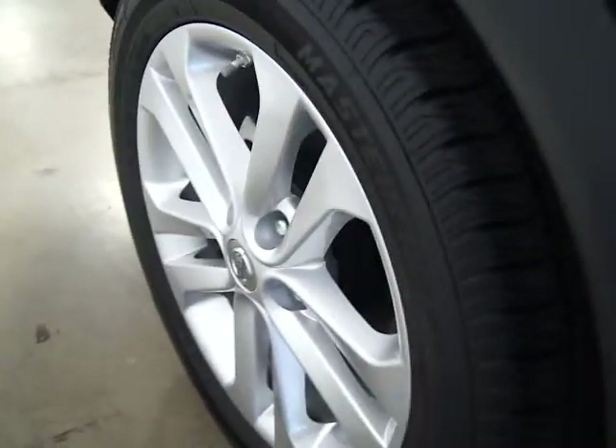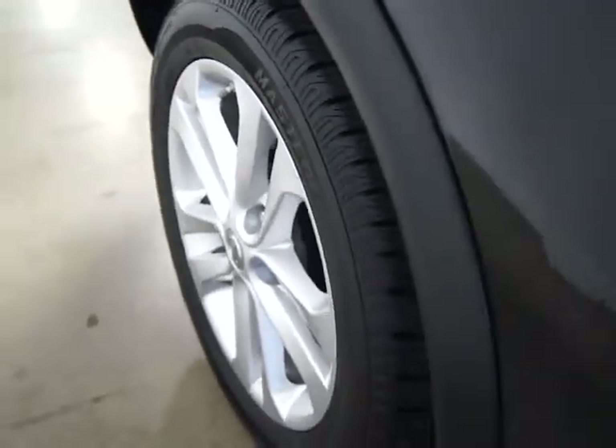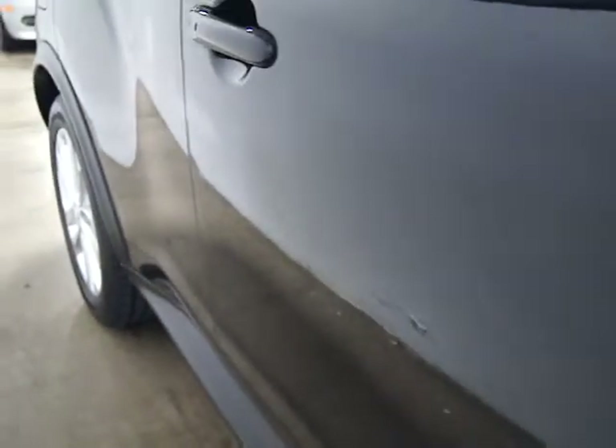It's been very well taken care of. I don't believe there's any curb rash on the wheels. Those tires are new. And you can see the paint and the body are all in excellent condition.